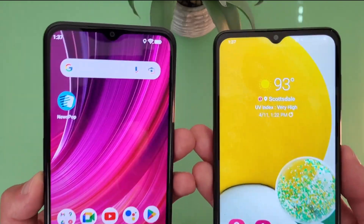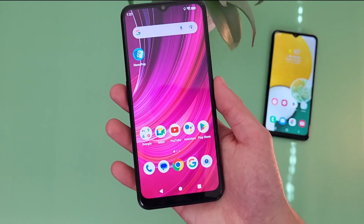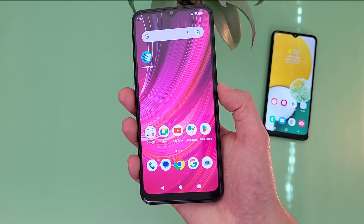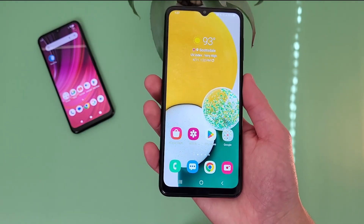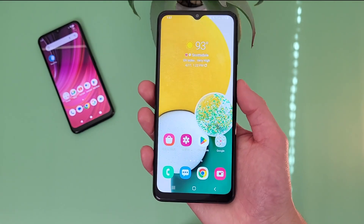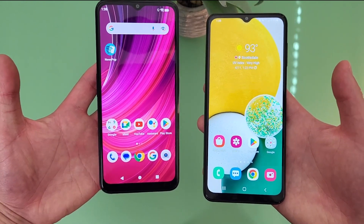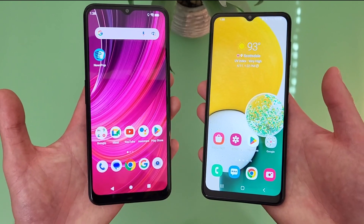For security features, both phones have face unlock and they also both have fingerprint scanners right here on the power keys. Let's go ahead and give them a try — starting with the Blue F92E5G, and then the Samsung Galaxy A13 5G. As you can see, both are real fast and responsive with no issues at all. And remember, both phones do have face unlock too, so if you want to use that instead, you always can.